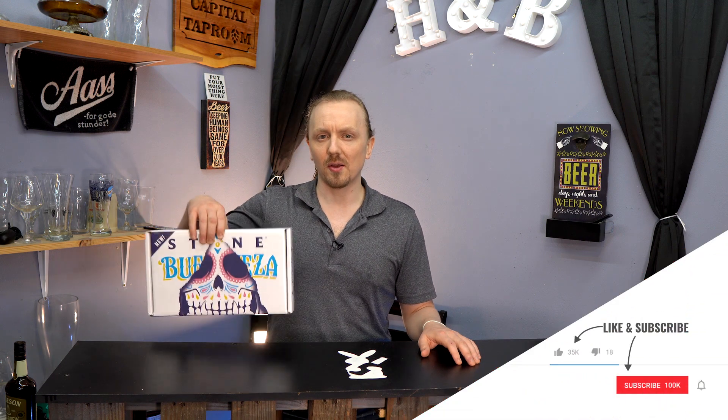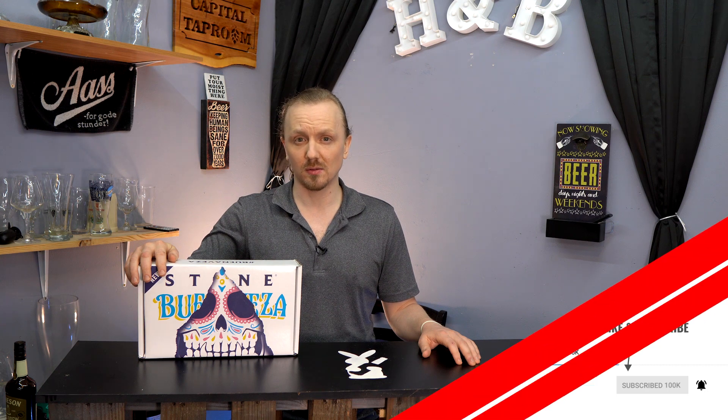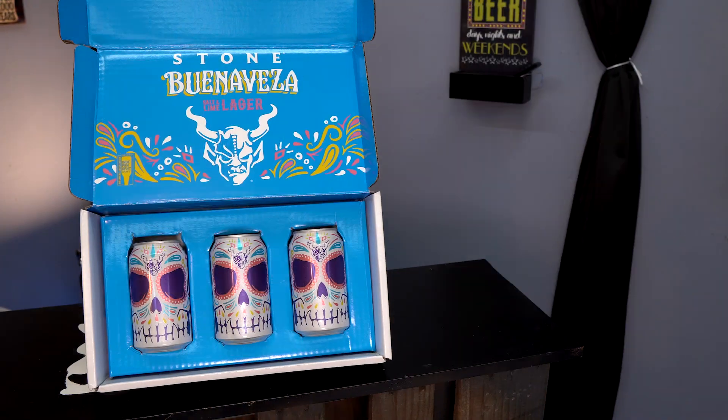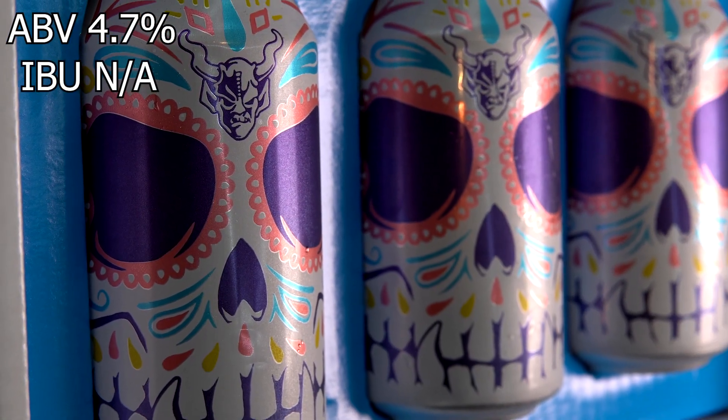Hey guys, the good people over at Stone sent me a package the other day — their latest nationwide beer, Buena Vesa, a salt and lime lager. Yes, lager. And Stone. This beer comes in at a 4.7% ABV with unavailable IBUs.